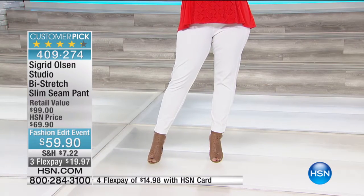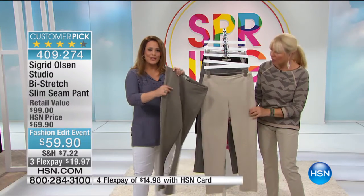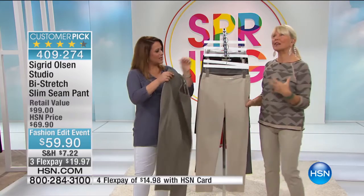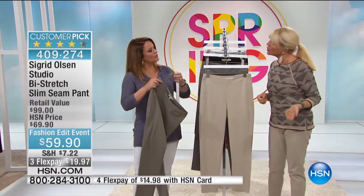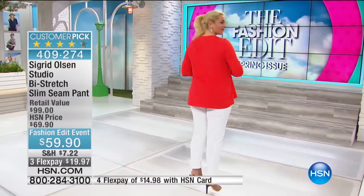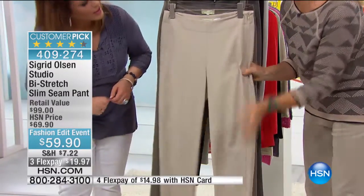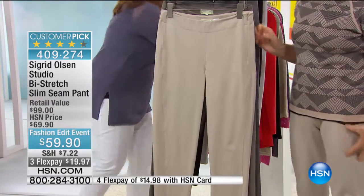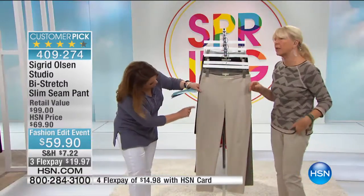It doesn't look like stretched twill, but it still has that feeling — it can be very casual, worn to the office, or dressed up for dinner. What I want to show you is the stretch: it stretches this way and it stretches that way. You don't get that very often. This is what's unique about this pant, plus the side panel down the side.